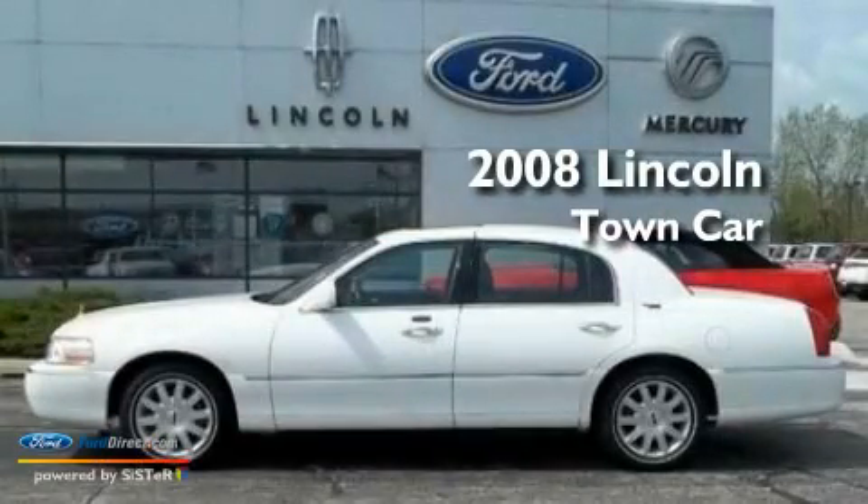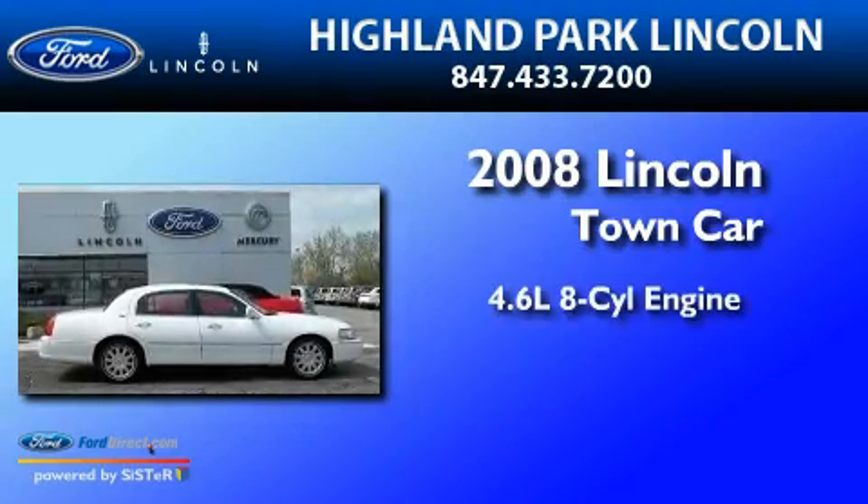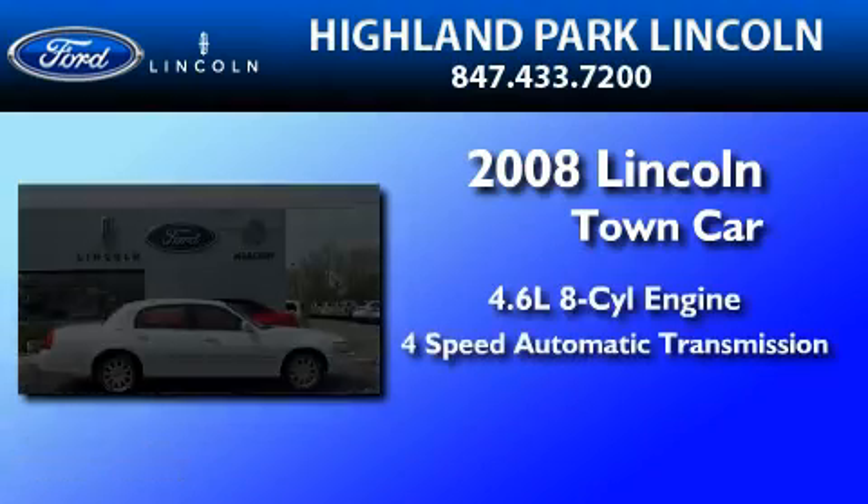This is a 2008 Lincoln Town Car. It has a 4.6-liter 8-cylinder engine and a 4-speed automatic transmission.